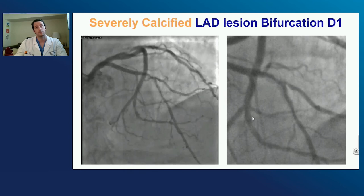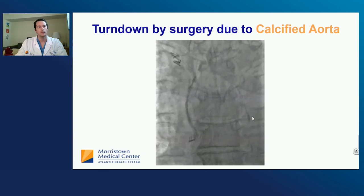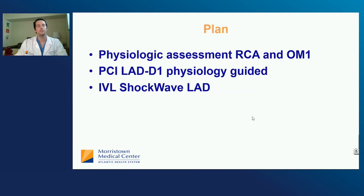The plan for this patient was first to assess physiologically the RCA and the OM1 — I was not convinced these lesions needed to be addressed. Second, perform a PCI of the LAD and D1, physiology-guided. The highlight of this case is we can use any 0.014 wire — a regular wire with Shockwave. In this case I find it very useful to use a physiology wire, and I'm using the Opsens wire. We elected to perform IVL Shockwave of the LAD.